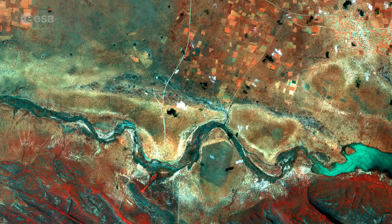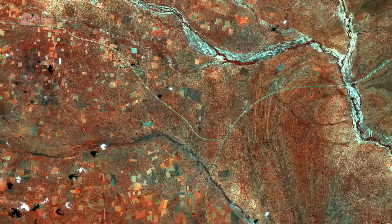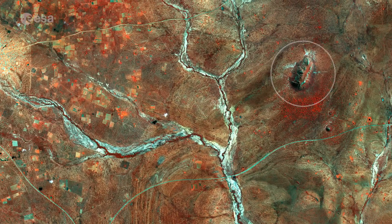The circular structure in the upper right corner of the image is a crater formed when a meteorite hit Earth up to 180 million years ago. It measures about 3.4 km across.